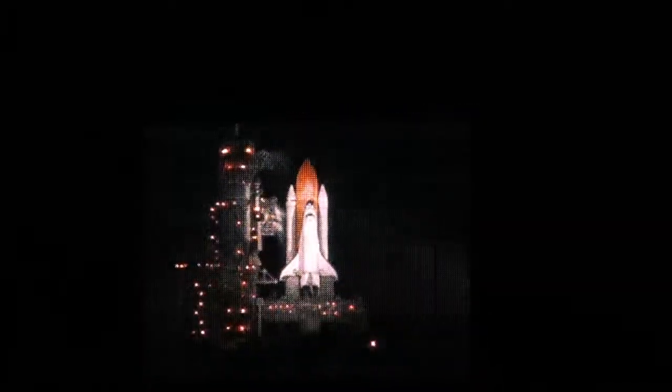The engines will start at 6 seconds before liftoff. T-minus 10, 9, 8, 7, 6, 5 — we have a total speed. 2, 1.